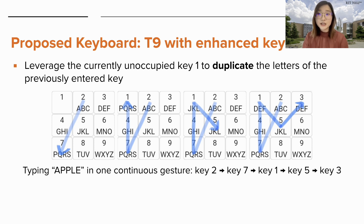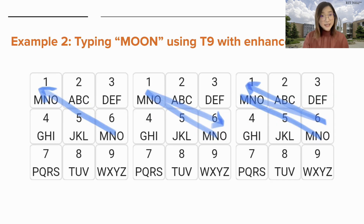This would allow users to swipe from key one from any of the eight other keys to repeat the same letter without the need to pause or lift the finger. For the word Apple, the swipe gesture would start from key two to key seven, and then instead of pausing or lifting, they would swipe directly to key one, and finally to key five and key three. The letters corresponding to key one change with the movement of their finger. Another example is the word Moon, where all the letters are on key six. Using T9 with enhanced key one, the swipe gesture starts from key six to key one, then to key six, and finally back to key one — completed with one continuous gesture.